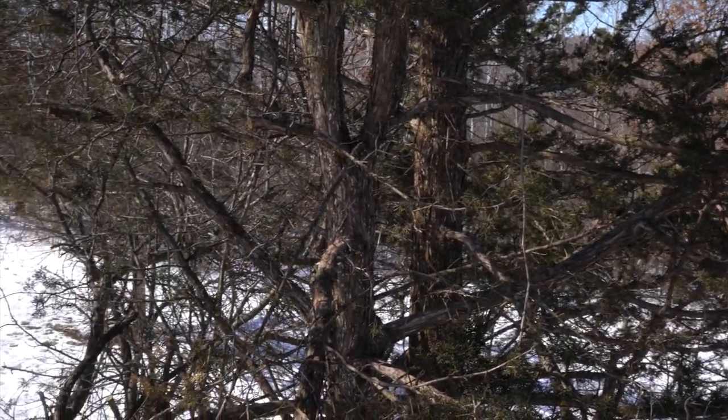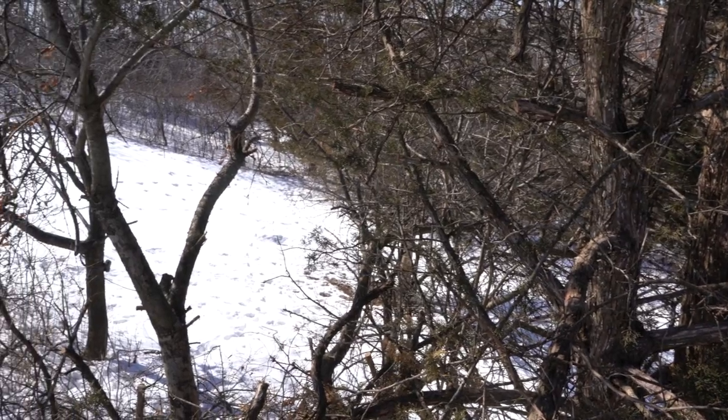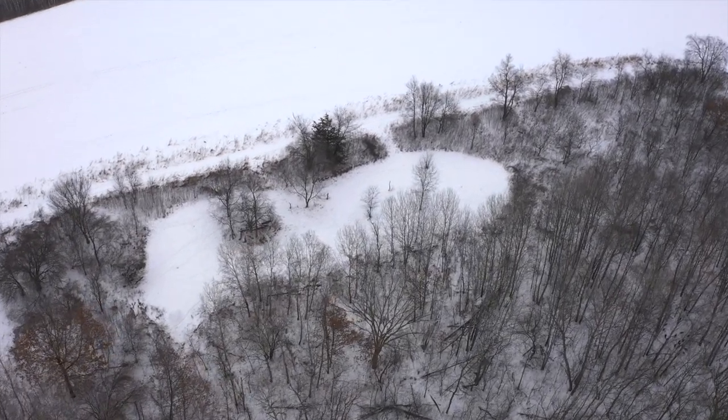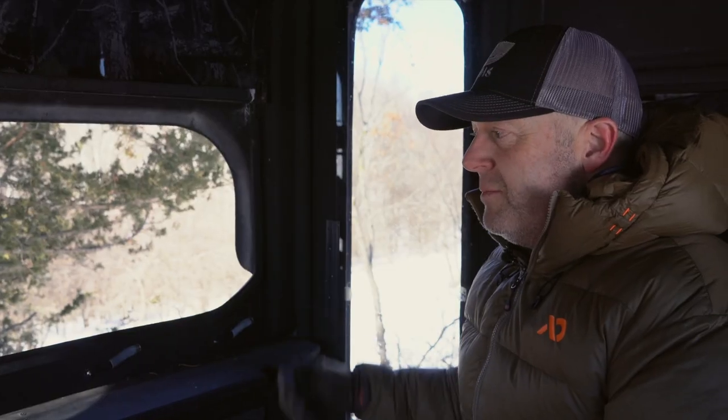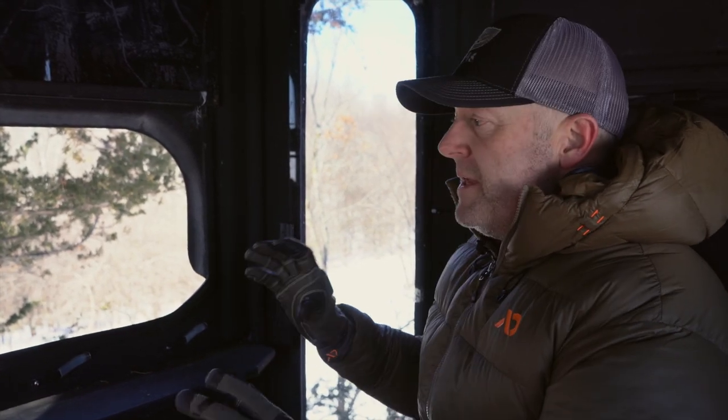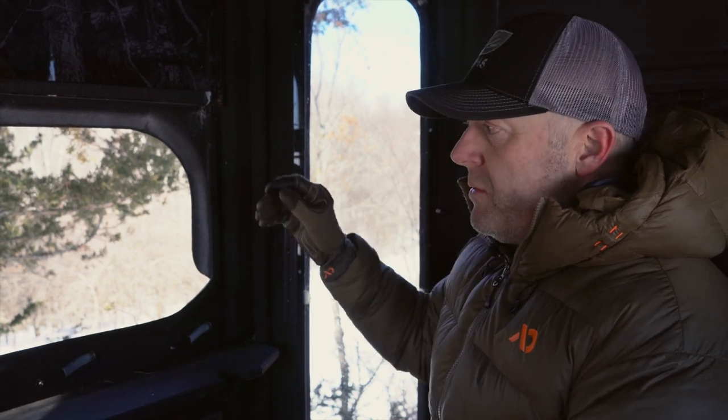The temptation for a lot of hunters is to go in on that bench right there and hunt those movements going back and forth. We were able to see the movement in there after Diane shot her deer and we went to track it — the movement in there is incredible. But we can't get in there without spooking deer because we have to come back out through here. There's too much cover to get all the way in there another 60 to 80 yards, so we leave it alone and hunt those deer right up on the hill, between this food plot and the next one.